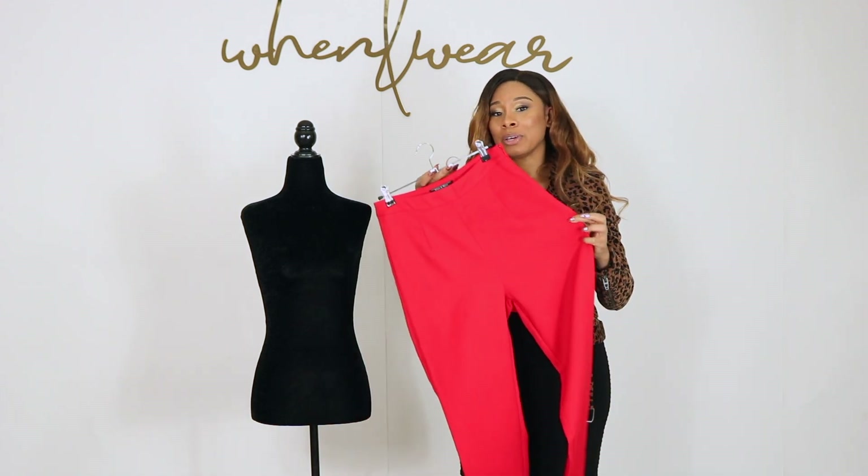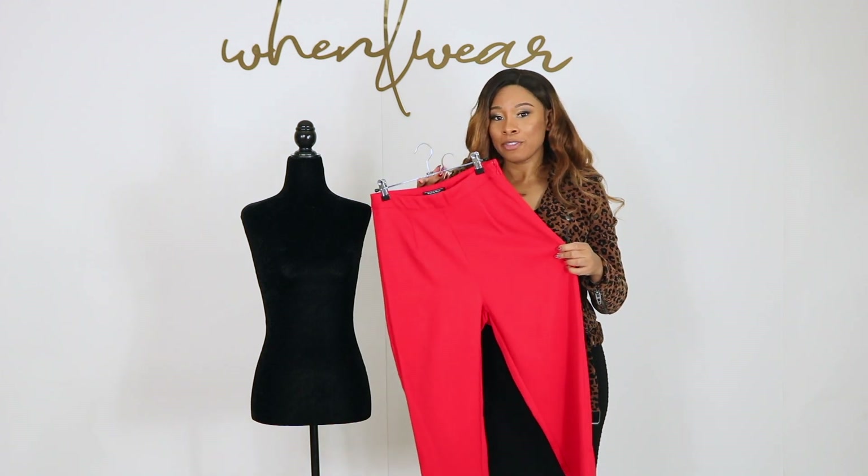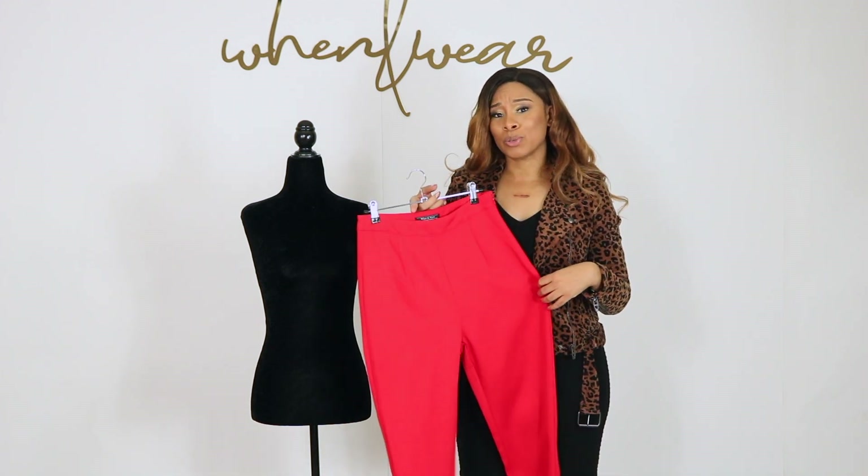This would look so good with the blazer and without. I don't think you can go wrong, guys. Stay ready for whenever, wherever with this adorable pant.